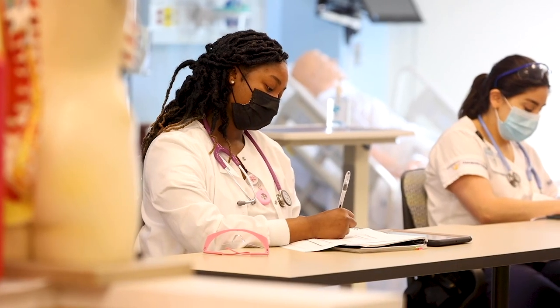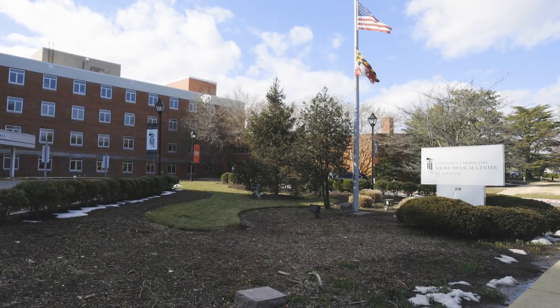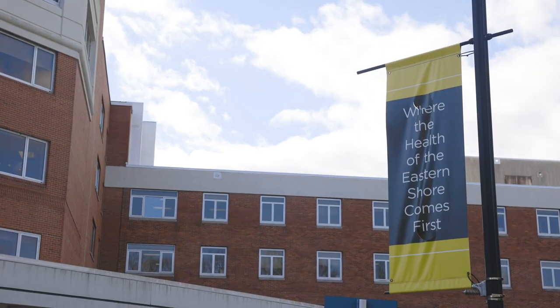As a nursing student at Chesapeake College, students will have the opportunity to learn in the classroom, the clinical setting, including the hospital, long-term care facilities, and other community settings.